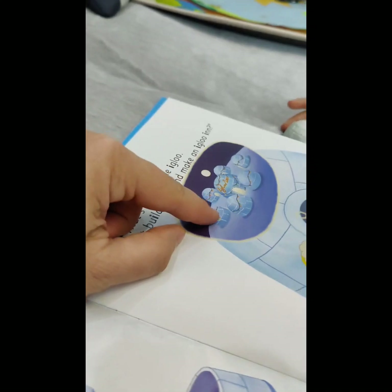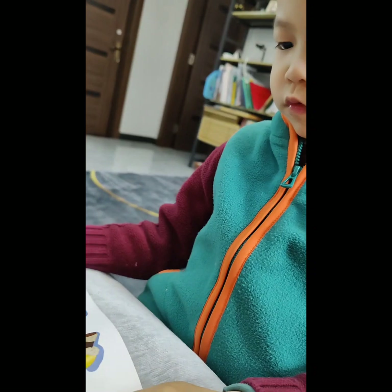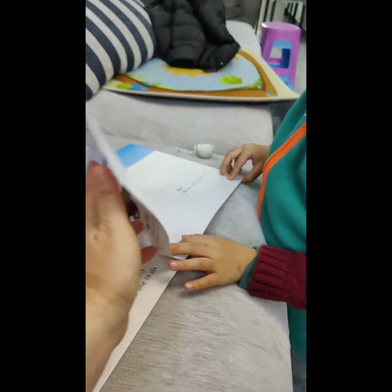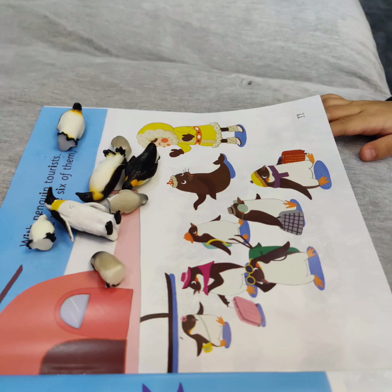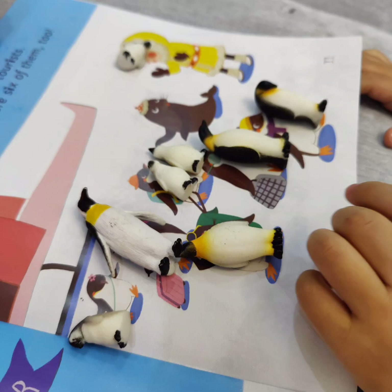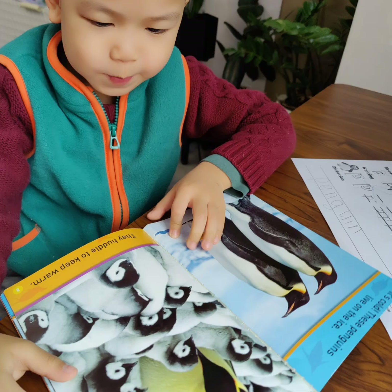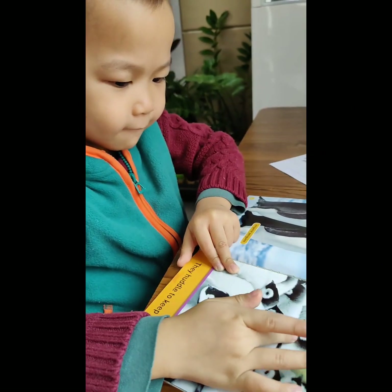How many igloos, let's say? One, two, three, four, five, six, seven. Seven! They make seven igloos. One, two, three, four, five, six, seven.